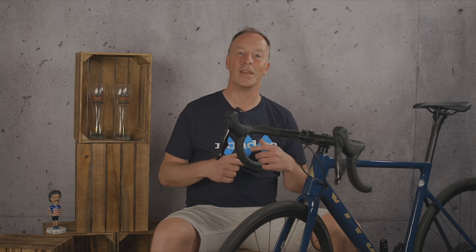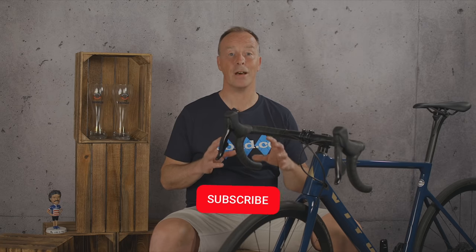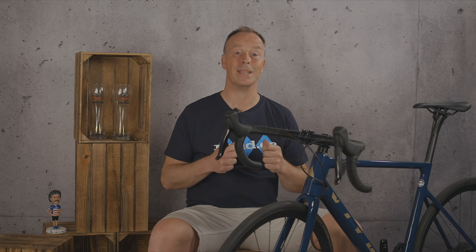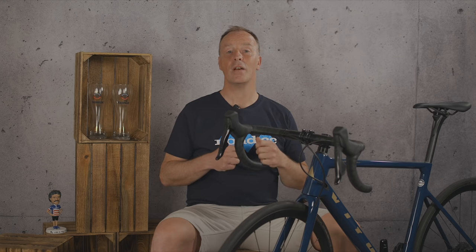Today we're going to talk about finding the perfect stem for you, but before we do that, a quick public service announcement. Getting a professional bike fit done will save you a lot of guesswork, trial and error, money and time. So go and get one done. You'll be armed with the knowledge about what dimensions your body needs. There are options for in-person appointments or you can use apps like Size My Bike to give you a better-than-ballpark answer.